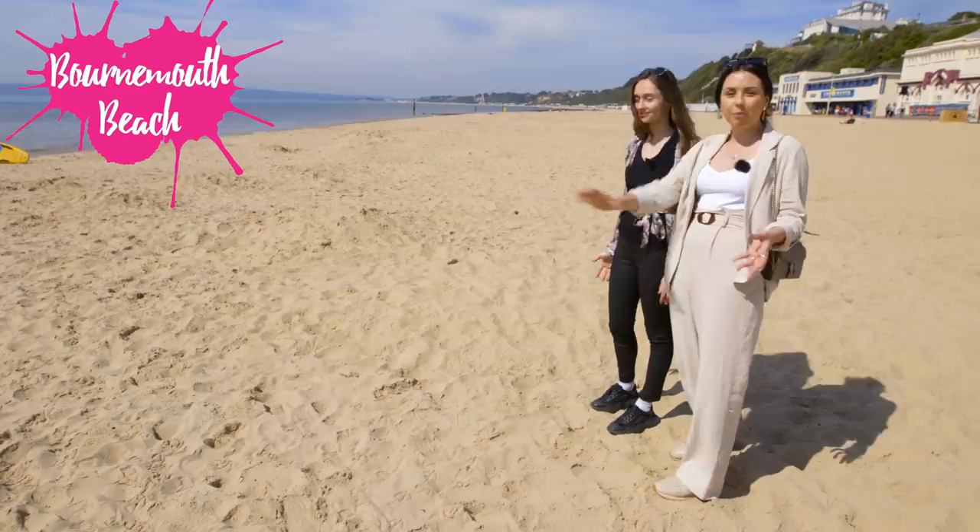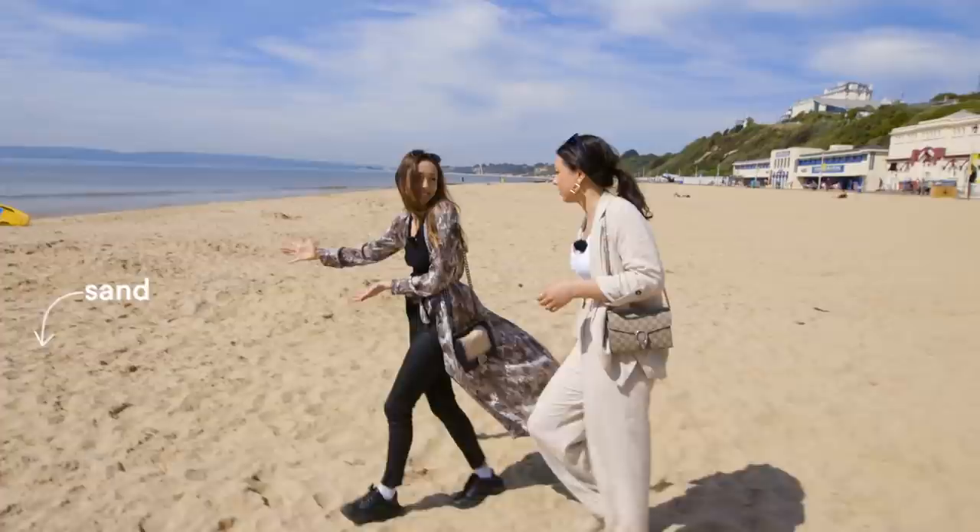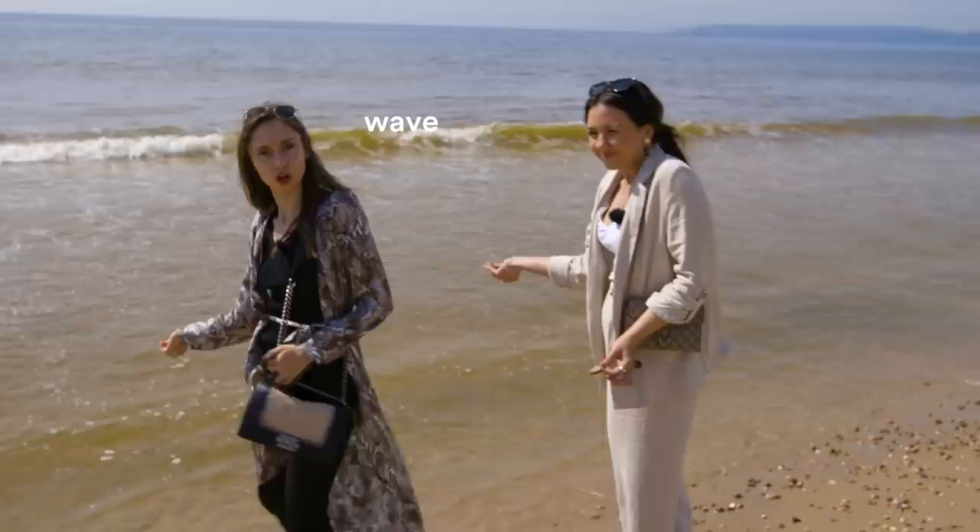So here we are — this is Bournemouth beach, the long 11-kilometer beach. It's huge! It feels like it's never ending! We have to feel the water. Let's see if it's warm. Ooh, ooh, ooh — it's cold! I guess it would get warmer in summertime. Right now it's pretty chilly.